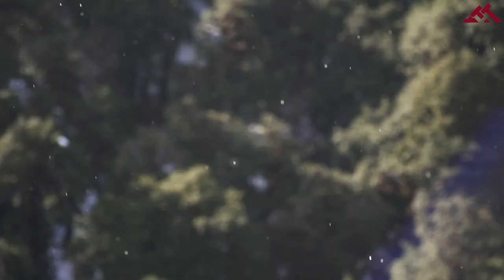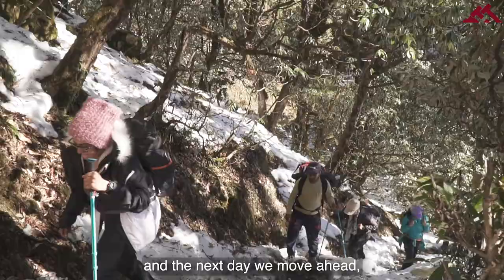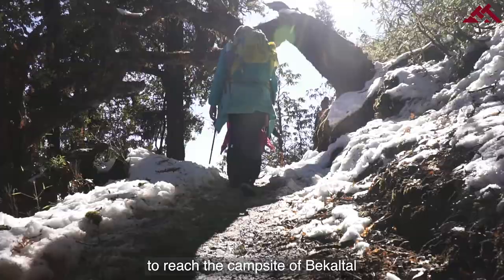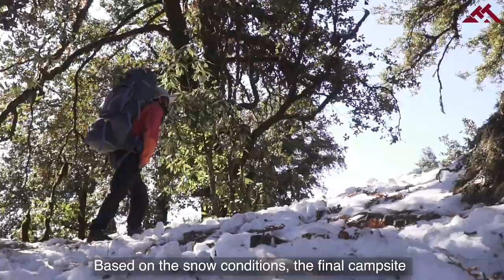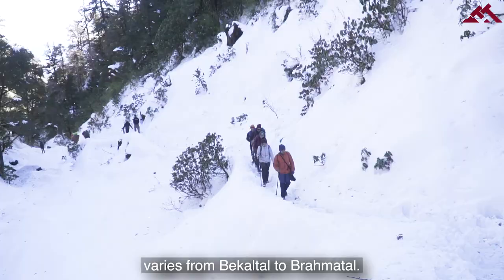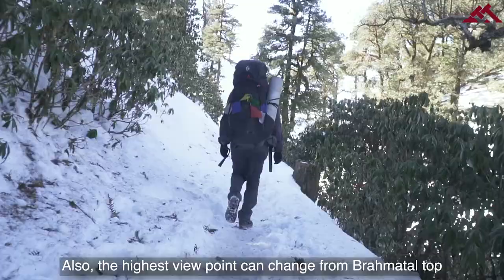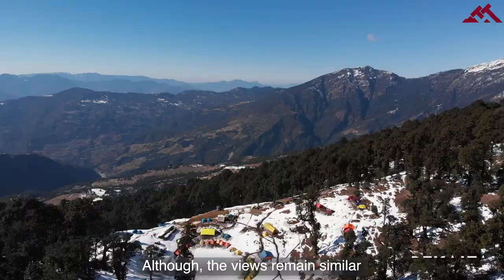At the end of day one, we camp at Begum Top, and the next day we move ahead to reach the campsite of Bekal Tal. Based on the weather and the snow conditions, the final campsite varies from Bekal Tal to Brahmatall. Also, the highest viewpoint can change from Brahmatall Top to Jhandi Top due to excess snow. Although the views remain similar at both summit points.